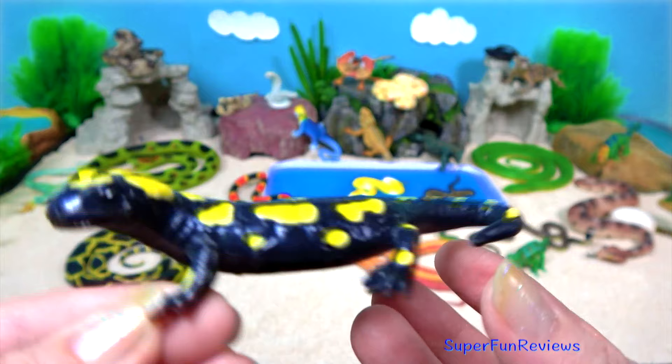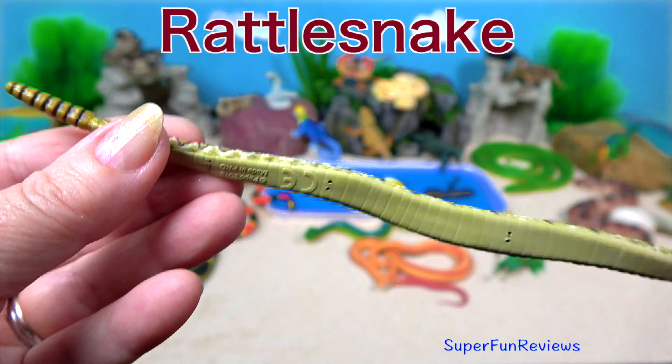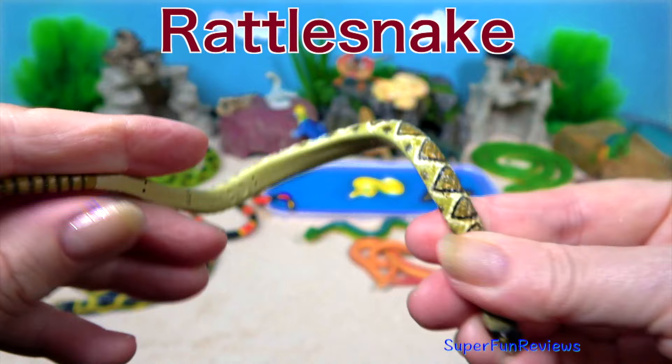Rattlesnakes are found in North and South America. I like this flexible one. Where the little dots are it can bend. You can twist it around a tree or hang it from a rock.